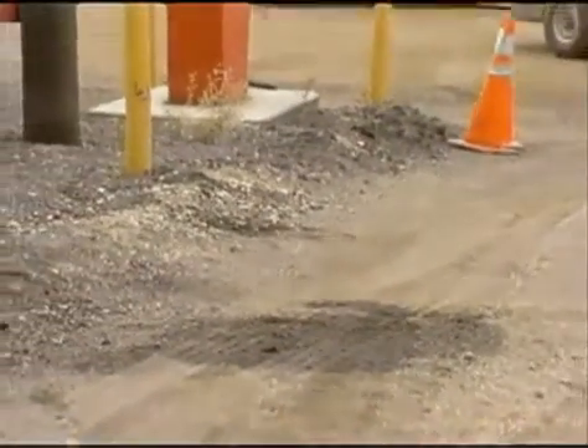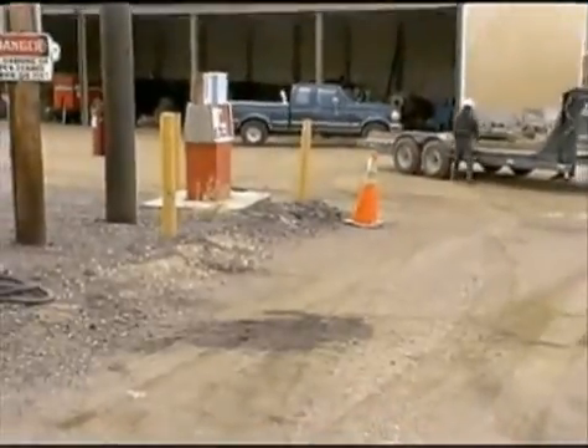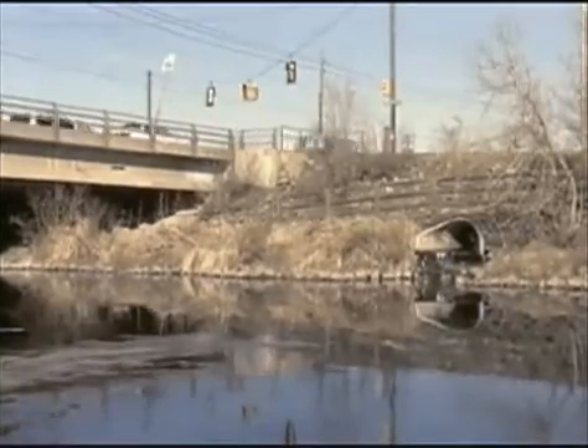In these areas, high levels of hydrocarbons and heavy metals accumulate and are absorbed by sediments. During periods of rain showers or melting snow, the contaminated sediments are washed into sewers and carried into lakes and streams, creating an environmental hazard for fish, wildlife, and people.